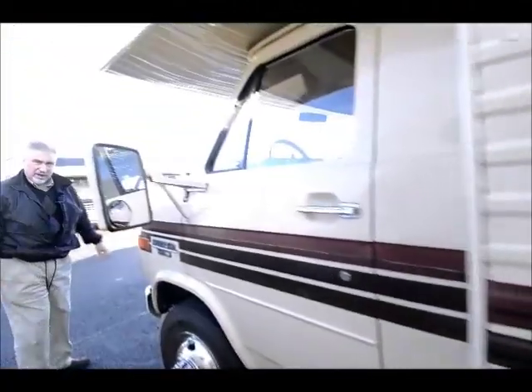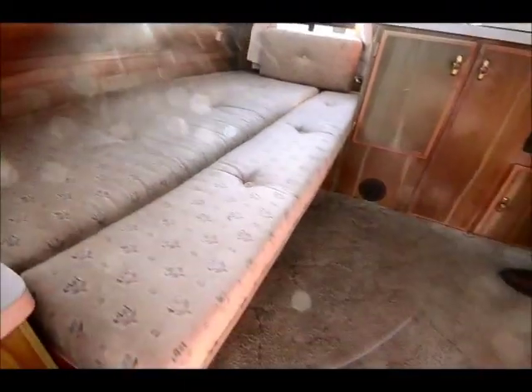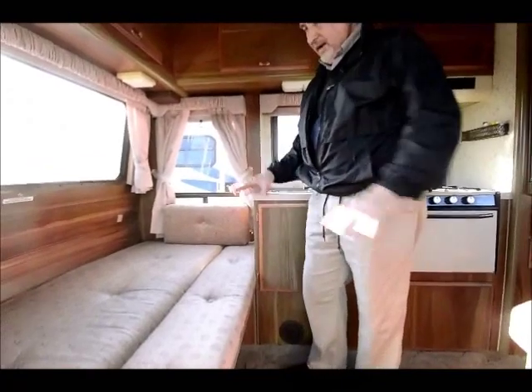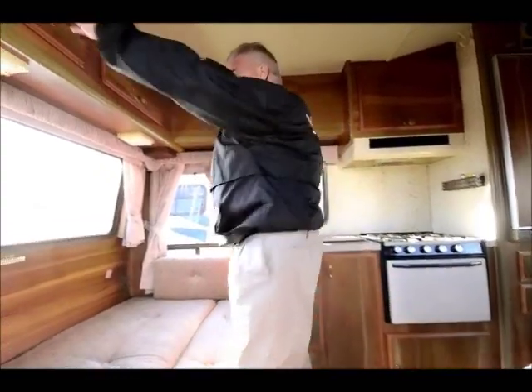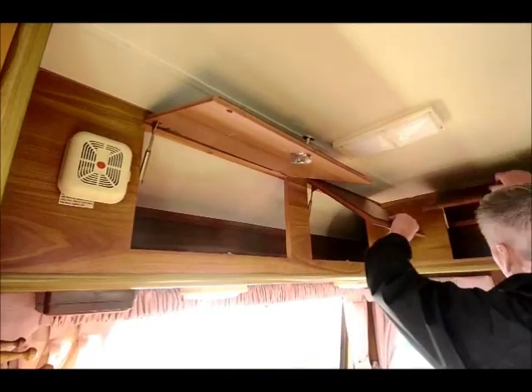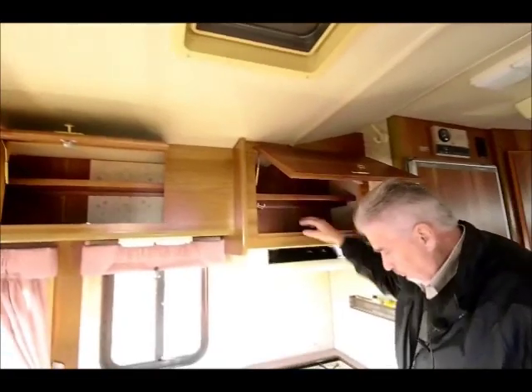Let's go take a look at the inside of this unit that's in excellent shape. As we come in the back end of the Class C, this unit right here is a sofa or a bed — right now I've got it laid out in a bed position. It's twin sized and it has lots of storage. There are four big storage compartments here, and another storage compartment by the door right there.